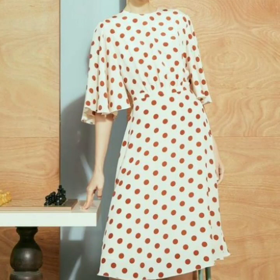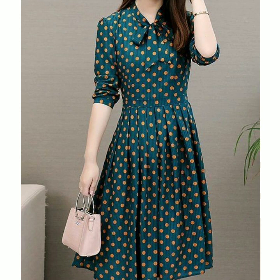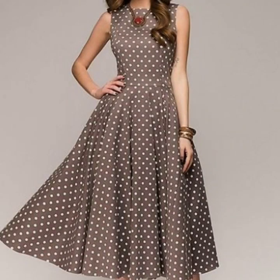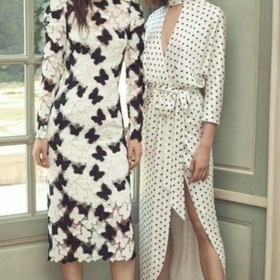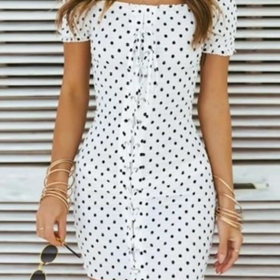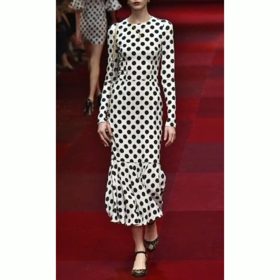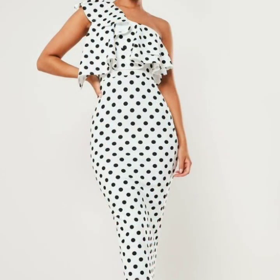Hello everyone, welcome back to my YouTube channel! I hope you're all fine and good. Dear friends, I am back with a very beautiful, very stylish collection of polka dot print dresses for you. In this video you will see 50 plus most beautiful and most stylish polka dot printed dress designs for those people who love to wear polka dot print dresses. Just watch the video till the end and you will get many ideas and many designs.